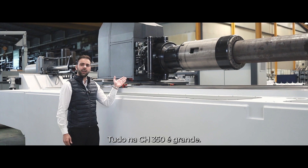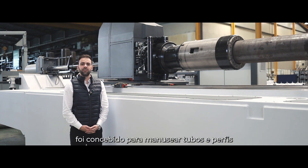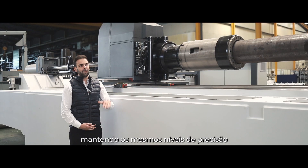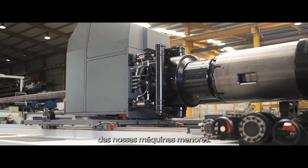Everything about the CH350CNC is big. The carriage positioner is designed to handle tubes and profiles weighing hundreds of kilos, while maintaining the same levels of precision as our smaller machines.